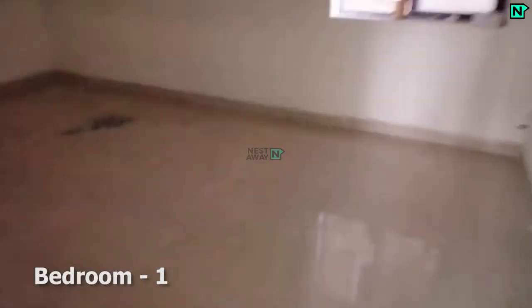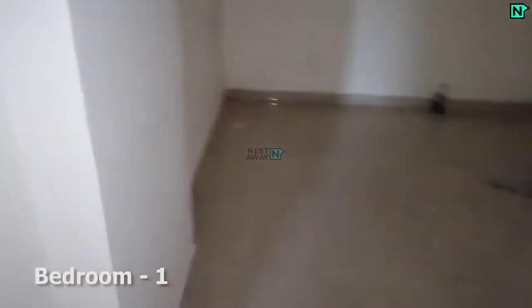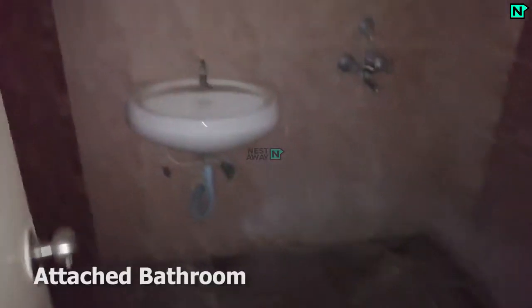This is bedroom one. This bedroom comes with an attached bathroom. The attached bathroom comes with a Western type toilet.